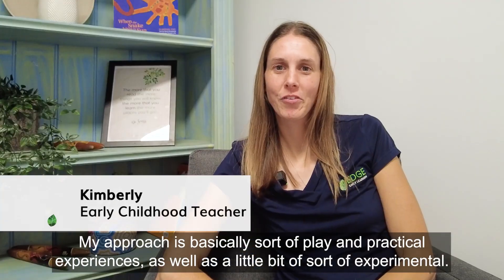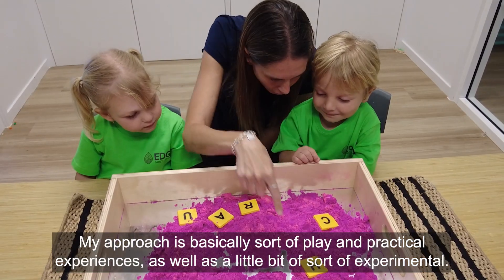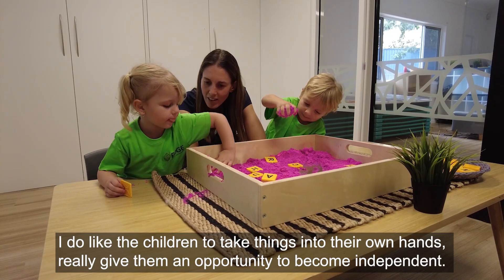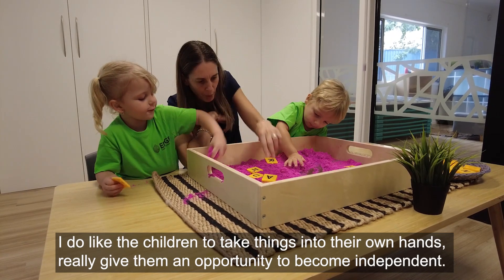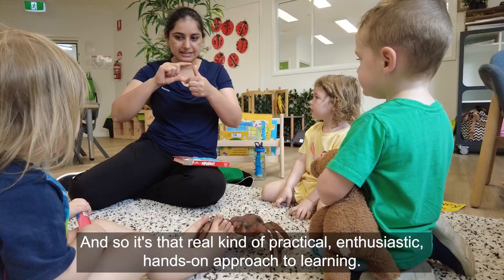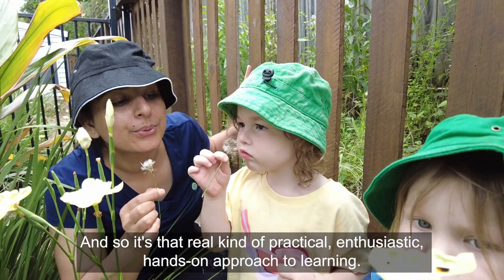My approach is basically play and practical experiences as well as a little bit of experimental. I like the children to take things into their own hands and really give them an opportunity to become independent, so it's that real kind of practical, enthusiastic, hands-on approach to learning.